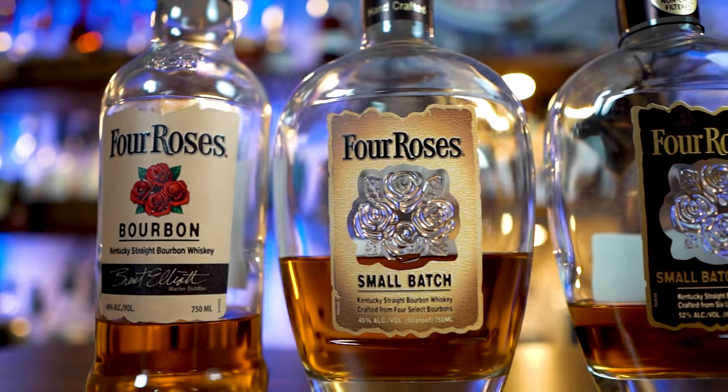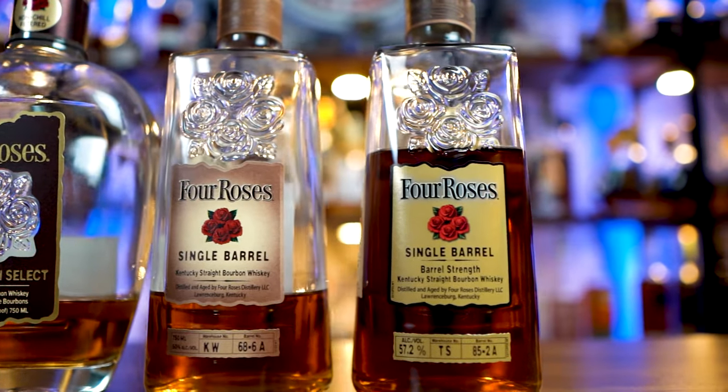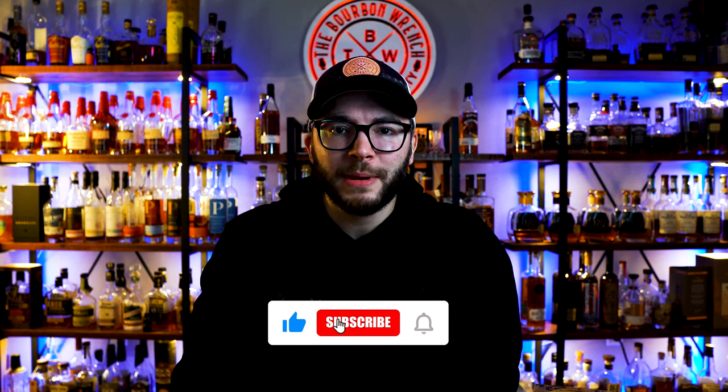What's going on everybody, Trev here, welcome back to the Bourbon Ranch. Today we have another tier list video — this time we are going to be ranking all Four Roses bourbons. Four Roses doesn't have the biggest lineup of options, but I think they are kind of an under-the-radar, gray man bourbon brand. A lot of people either have not tried them or they just pass them by and don't really know much about most of their offerings.